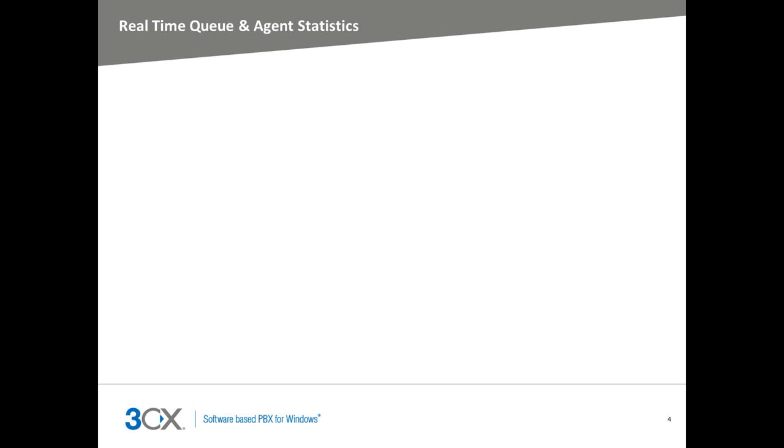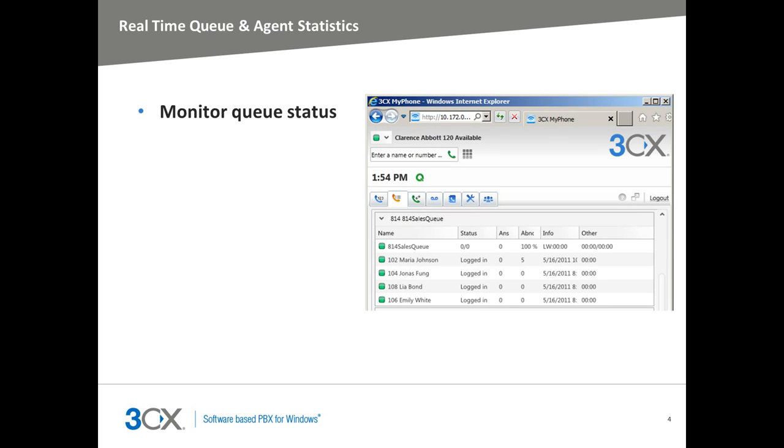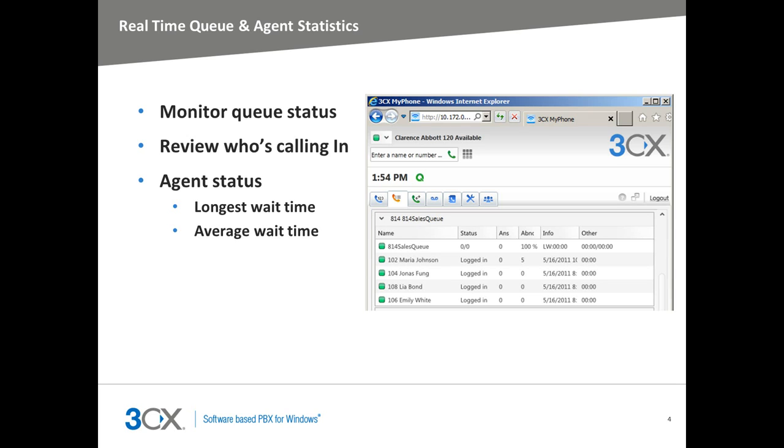With the Call Center Module, customer service supervisors have access to advanced real-time information in the Queues section of the 3CX My Phone. This module provides feature-rich info such as monitoring the queue status. This allows you to view which agents are logged in and out of various queues, the time your agents logged in and out of those queues, review the number of callers in a queue, the number of answered and unanswered calls, the average and longest wait time, and so much more.